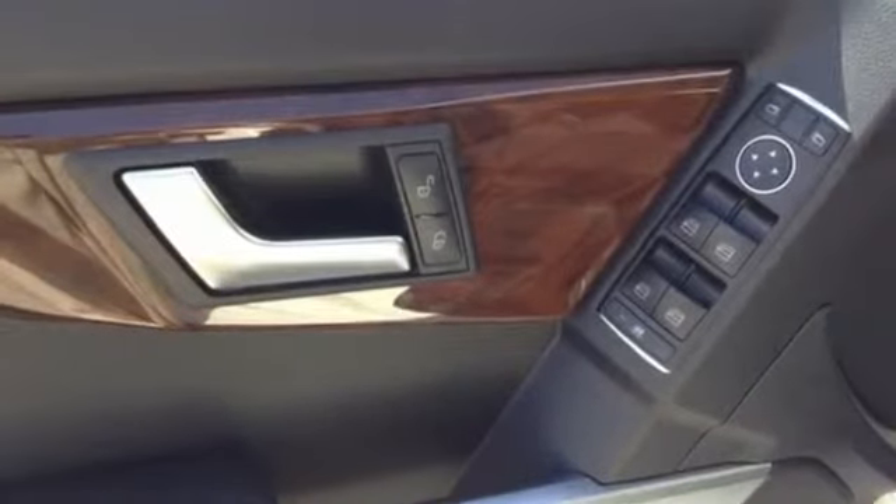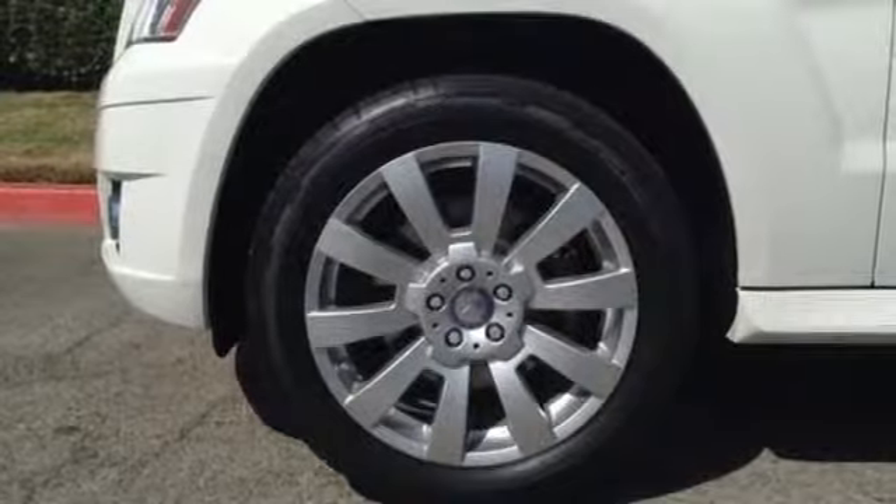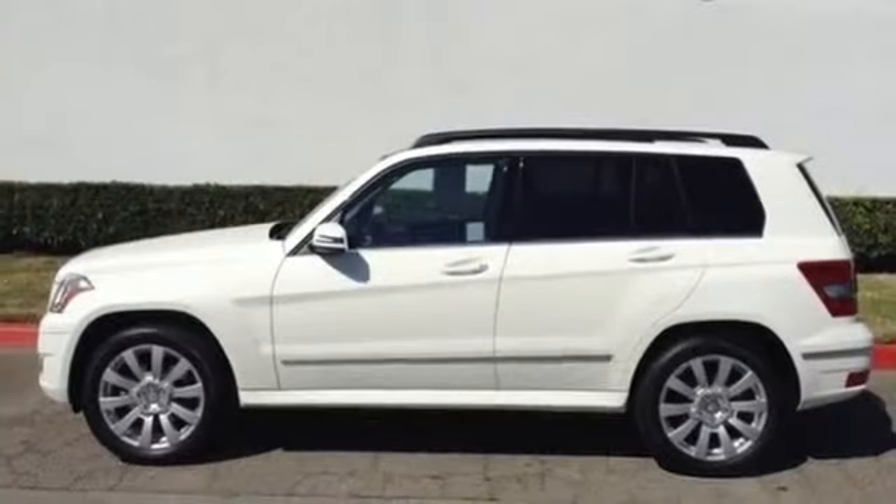Nothing compares to the power, performance, and curbside prestige of this magnificent GLK Class. Come in for a test drive today.